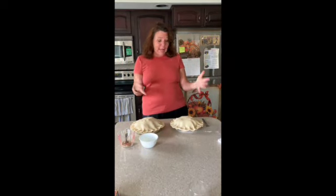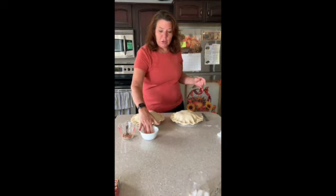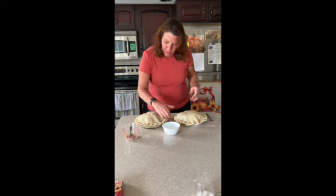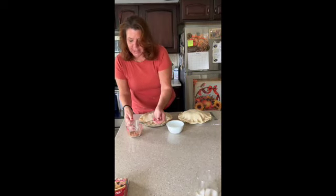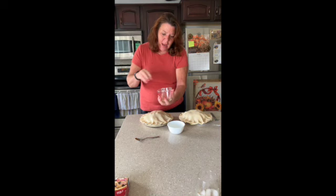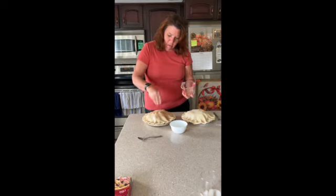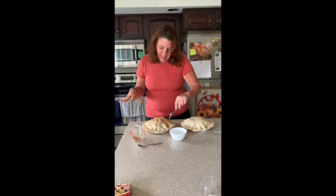We are ready for our last step. Look at my beautiful uncooked pies. We have to make them look just like an apple pie. Put just a little bit of water on top of your pie crust — you could use a little brush, but Miss Michelle uses her hands. Then I put together a little bit of cinnamon and a little bit of sugar mixed up, and now I'm just gonna sprinkle it on top. When I put it in the oven and all the heat gets stuck inside, I don't want it to explode, so I'm just gonna put a few fork holes in it to let the heat escape. I'll do the same with the other and put it in the oven.